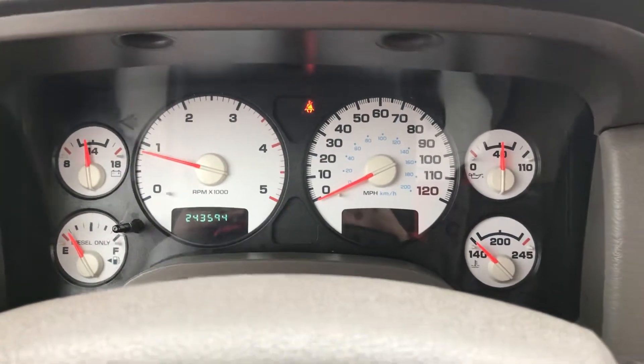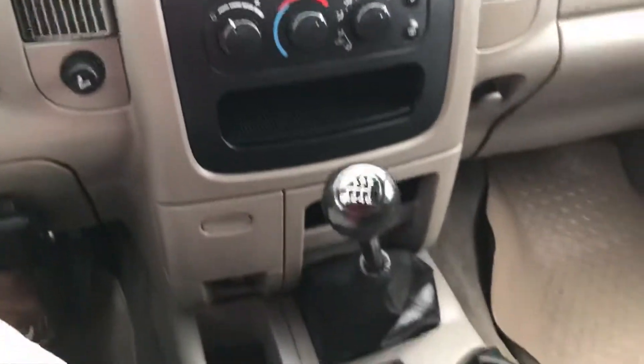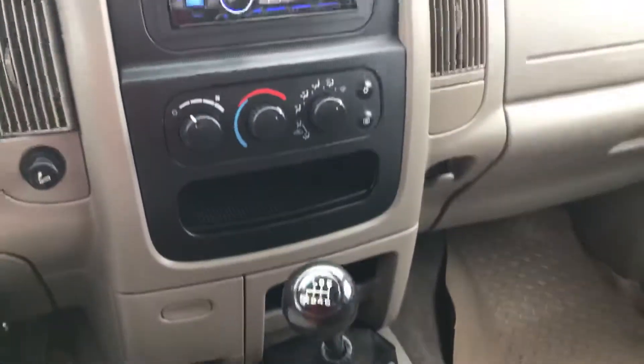So the brakes are on right now, but there's no lights or anything on this truck. We ran it into the shop and everything passed with flying colors. So it's a nice little truck.